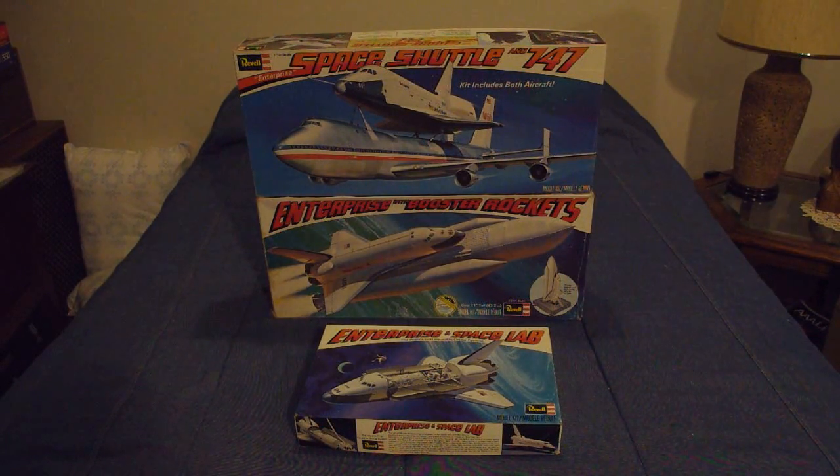Hello guys, this is Jay Klodek again. With all the interest that the retirement of the Space Shuttle has been causing, I felt I would take this time to kind of take a trip down memory lane and showcase a history of the Space Shuttle program in model form.